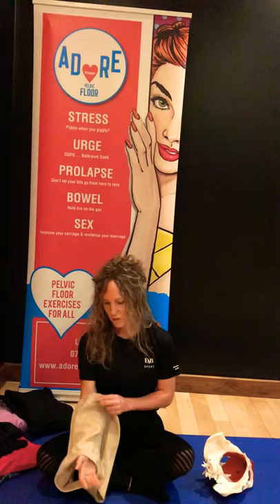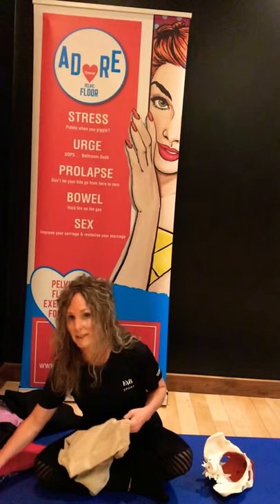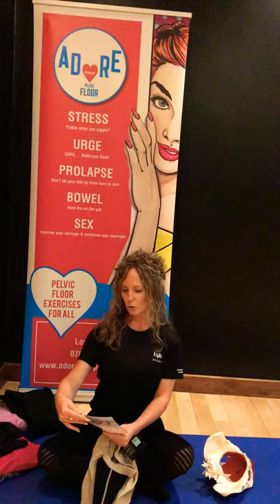Yvonne worked really hard and put her product through clinical trials. The clinical trials were extensive — they were taken at Dublin City University and also the Royal College of Surgeons. From those trials, hospitals and maternity hospitals are recommending the product, as are medical professionals in gynaecological clinics.